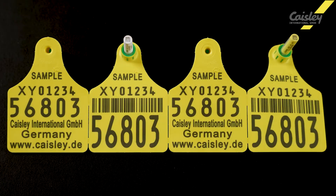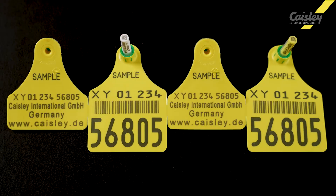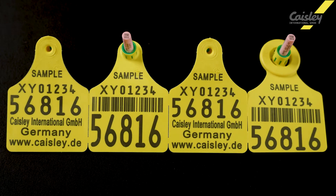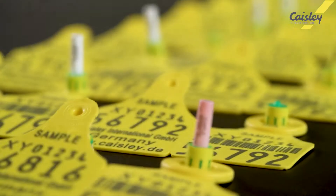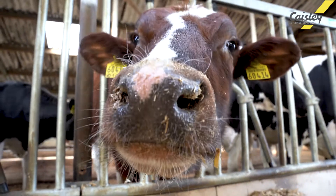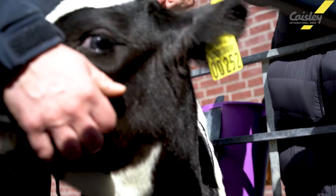A special feature of the Casely tag portfolio is the modular system, which makes it possible to combine the various components and their functions according to customer requirements. For example, an electronic ear tag can be supplemented with a device for taking a tissue sample.